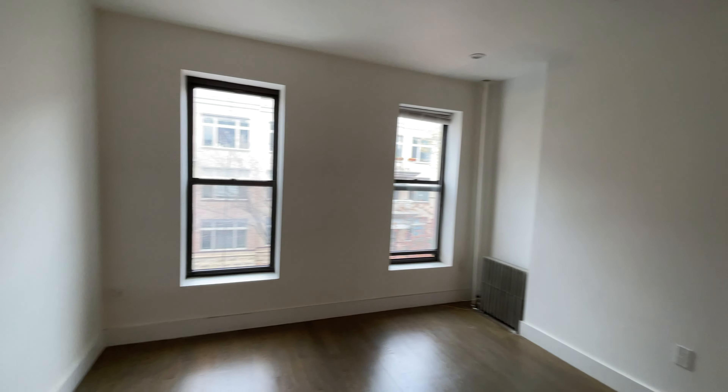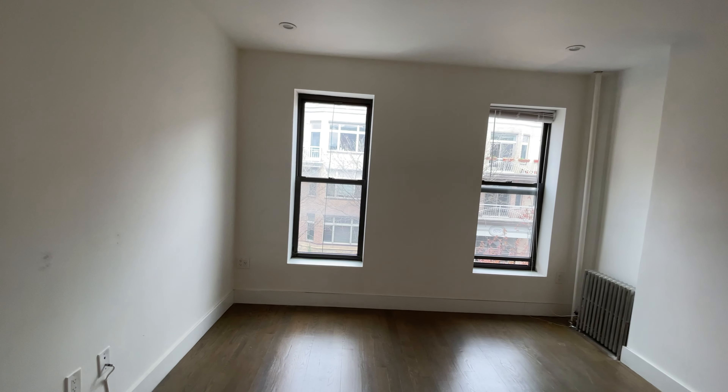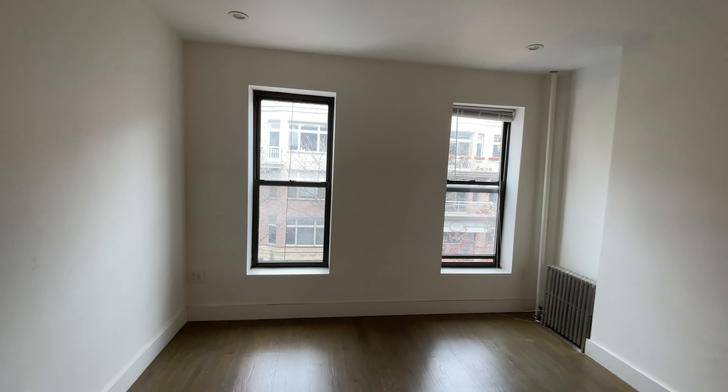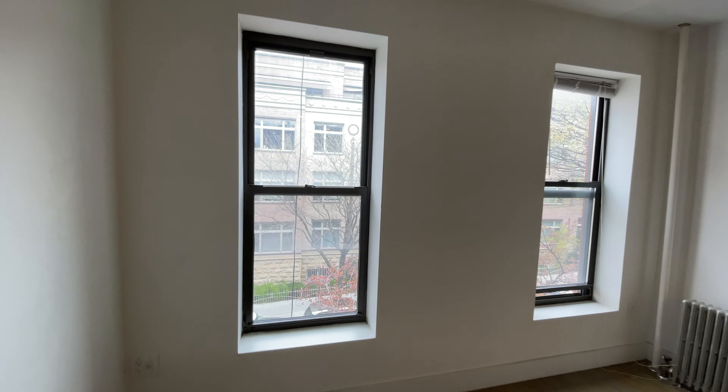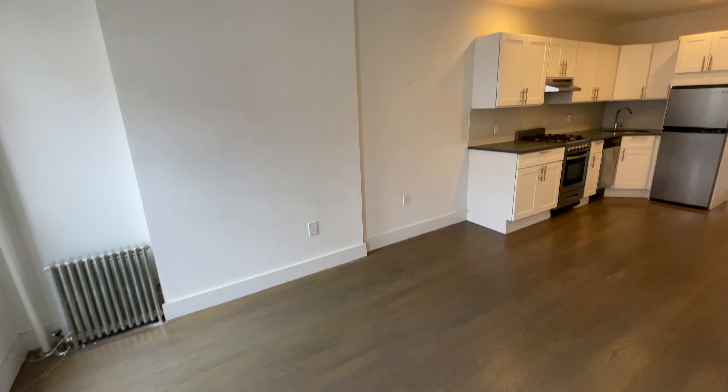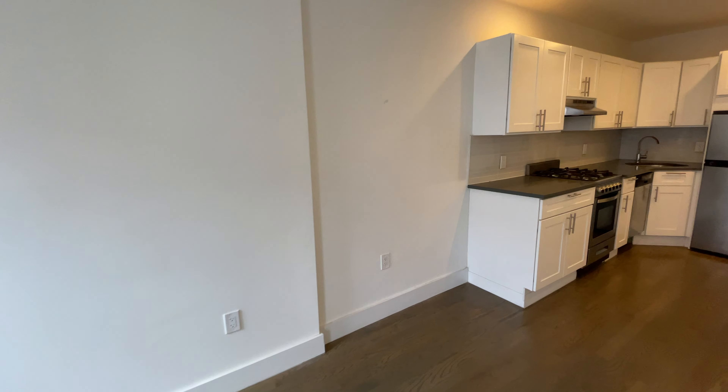Welcome to Unit 3L at 682 Sackett Street in Park Slope. You enter into your living room, with northern facing windows over quiet Sackett Street. There's lots of room for a TV and desk.